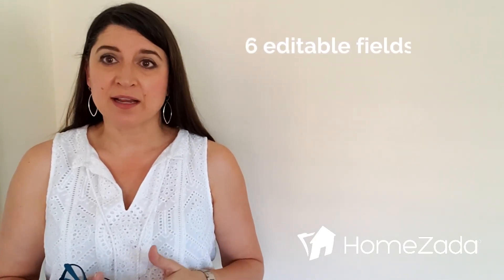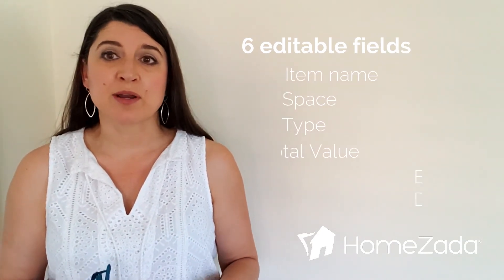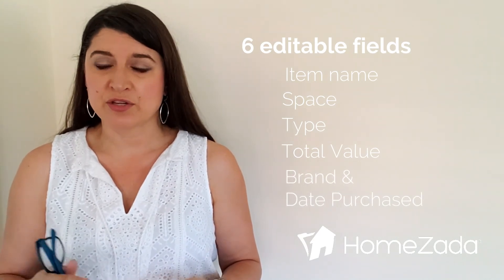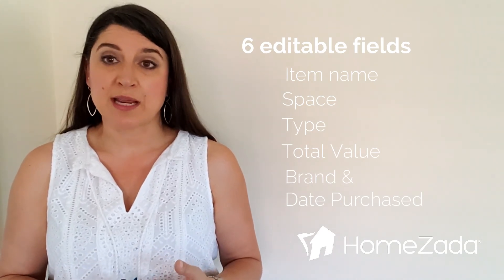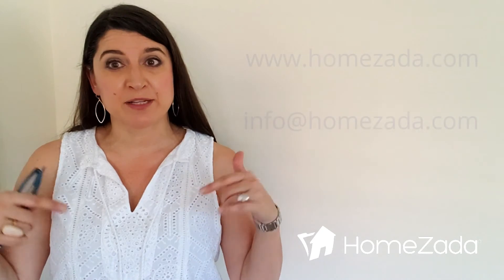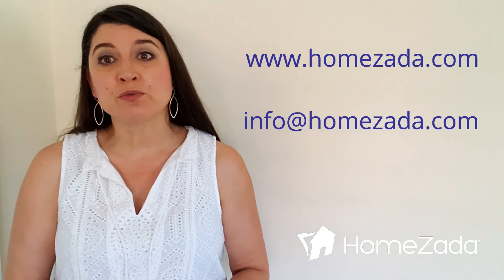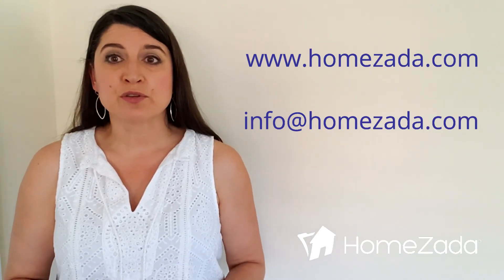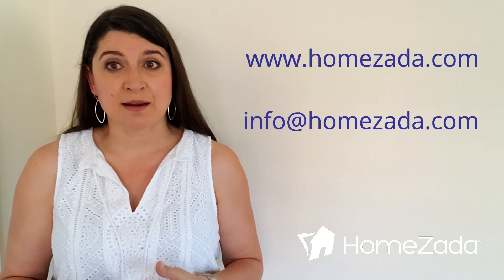By going to this quick edit inside the item list for HomeZada, you can make these edits quickly. Remember, you can edit item name, space or location of the item, type of item, total value, the brand, as well as the date purchased. I hope this helpful tip has been just that — helpful. Please let us know if you have any questions in the comments below, or reach out to us at info.homezada.com. For those who don't know what HomeZada is about or how to use it to track and inventory, visit us at www.homezada.com. Have a great day.